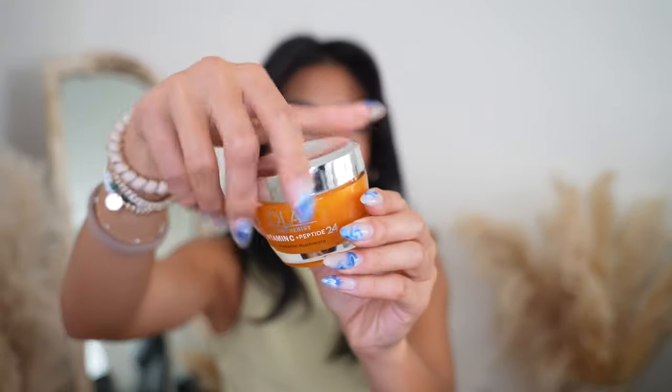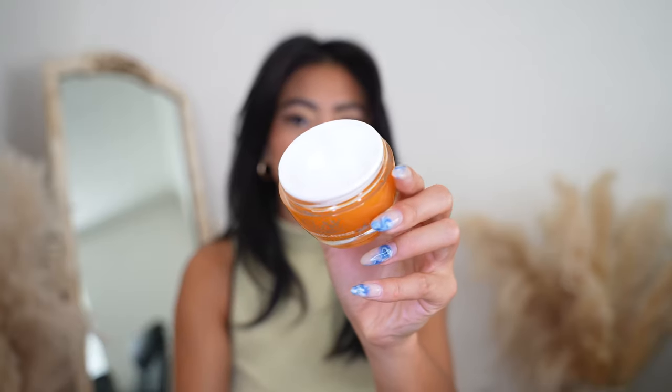The next product I want to talk about is the Olay Regenerist Vitamin C and Peptide 24 Hydrating Moisturizer. Like I said, I tried out this moisturizer for 28 days and I have been loving it. This moisturizer is so hydrating, so lightweight, and it contains vitamin C, niacinamide, peptide, and lactic acid, which is an AHA that really helps to smooth out the texture of your skin.